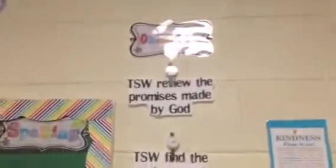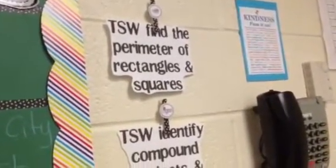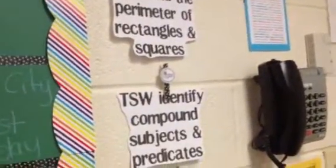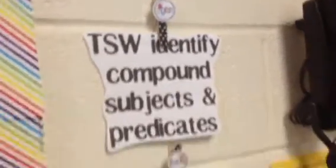These are my objectives clothespins. I put polka dot tape on the top of them to decorate, took a command strip and stuck it to the wall, then printed the name of the subject and taped it to the clothespin. Every day I just switch out the objectives for each subject.